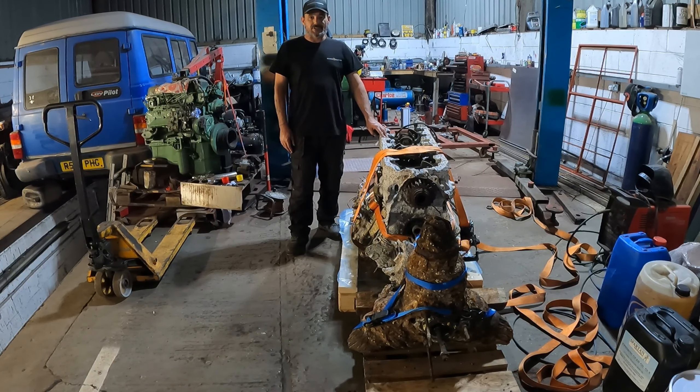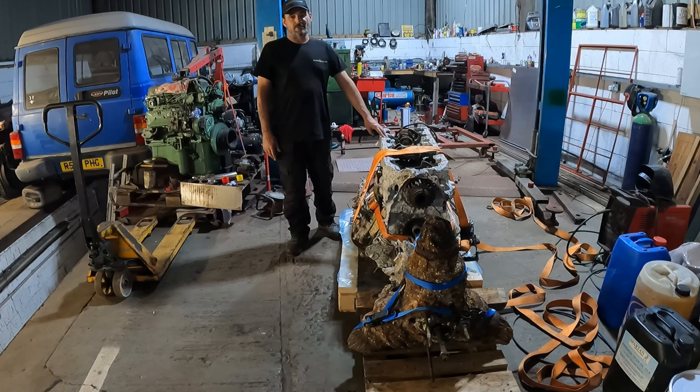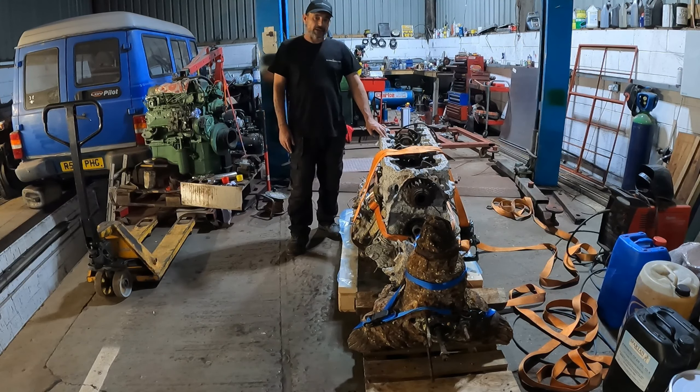Hi there folks, just a short video today on the two Merlin engines in the workshop. These were recovered from the Baltic Sea off the coast of Sweden and were from Halifax HR871 from the 405 Canadian Squadron, a Pathfinder group.